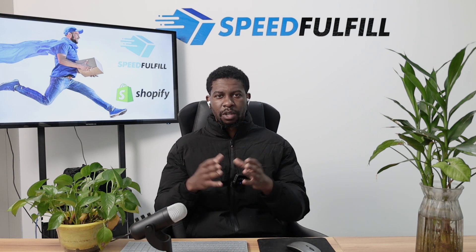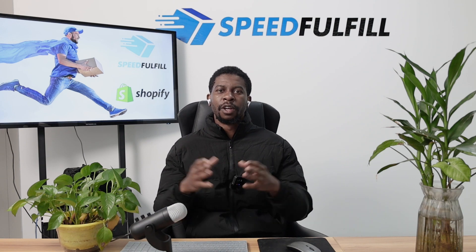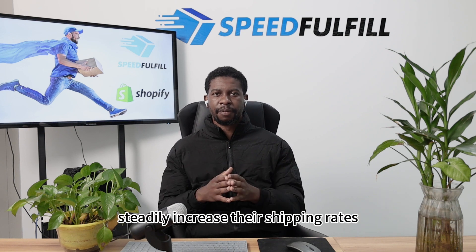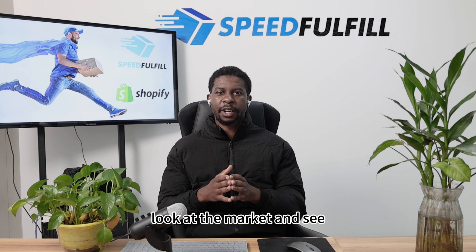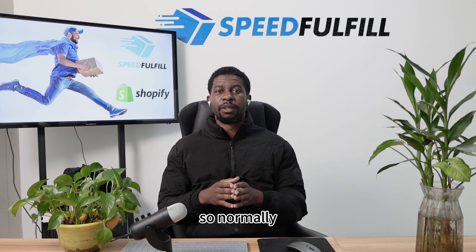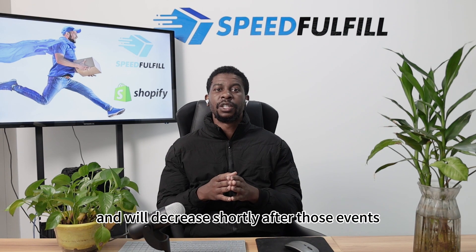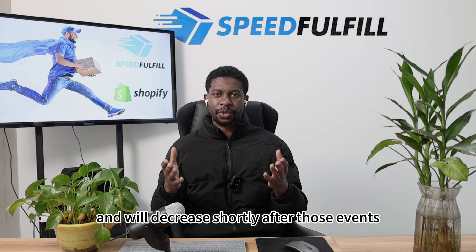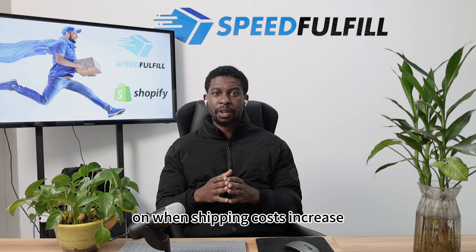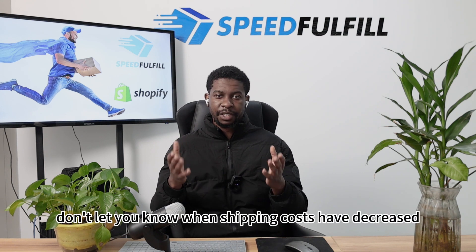As most dropshippers know, towards the end of quarter three and start of Q4, a lot of logistics companies steadily increase their shipping rates. So to be on the safe side, look at the market and see what others are charging at that particular time. Prices will increase during holidays and Q4 and will decrease shortly after those events. A lot of suppliers will keep you updated when shipping costs increase, but many don't let you know when shipping costs have decreased. So you need to stay on top of the game and track shipping rates throughout the year.